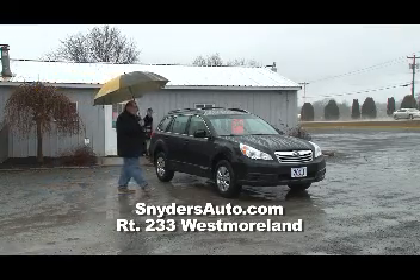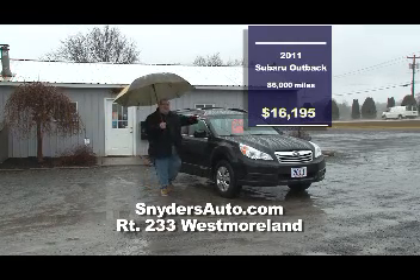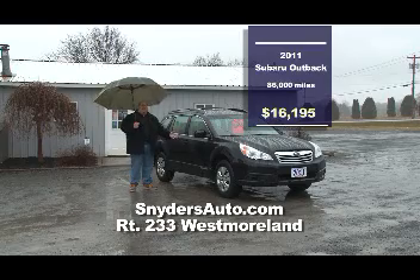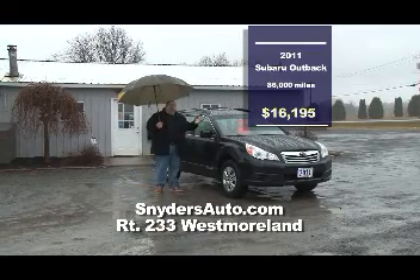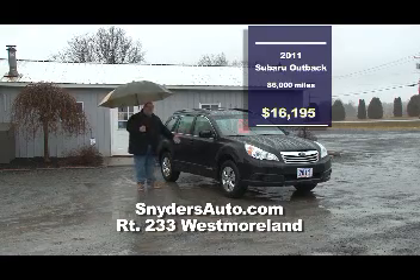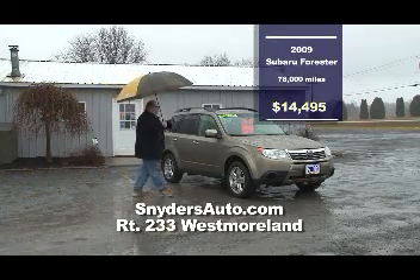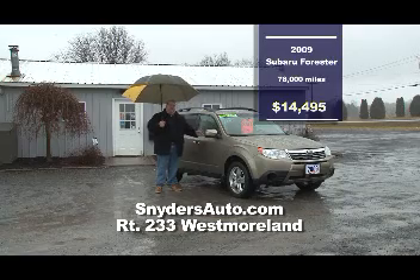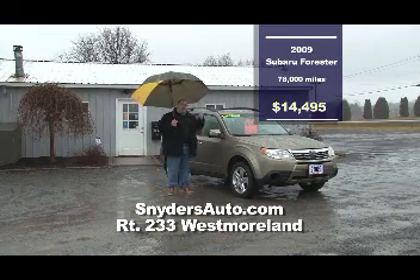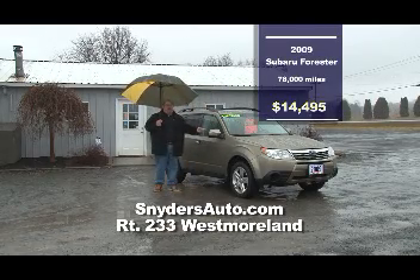First up at Snyder's Auto: a 2011 Subaru Outback — sells for $26,000-plus brand new, but why take the hit? Come here to Snyder's and get it pre-loved for $16,000. It's got the CVT transmission — a continuous drive transmission that improves your gas mileage to almost 30 miles to the gallon. Looks and drives like new without the new car price. Next, a 2009 Forester with the cold weather package — heated windshield, heated seats, full leather, full moonroof, five-speed, tow package. Hook up your Sea-Doo this summer — $14,495, Carfax certified.